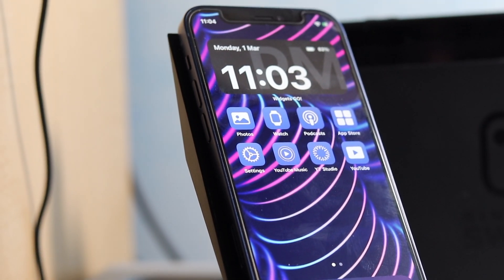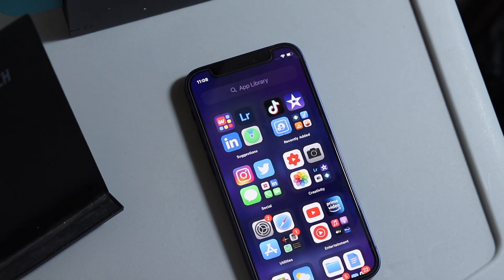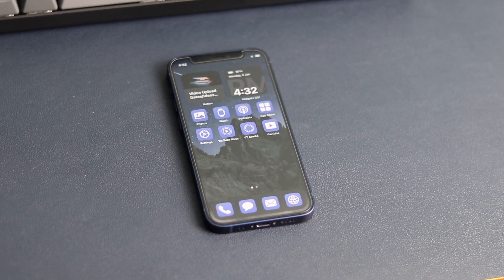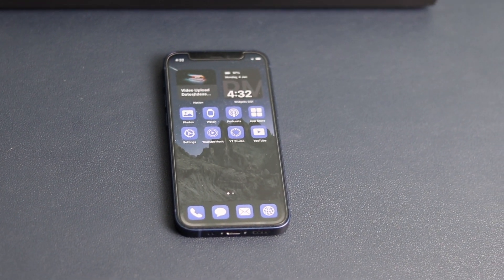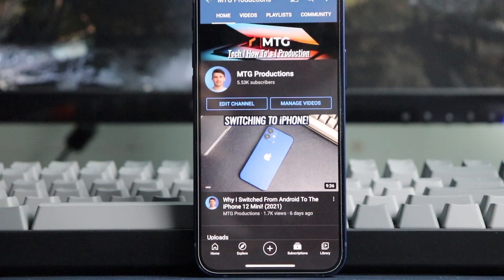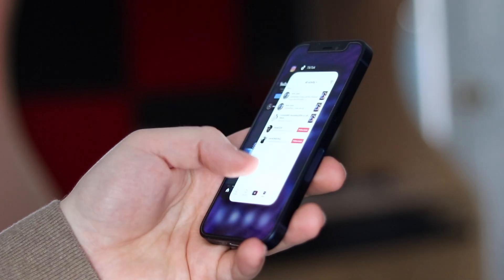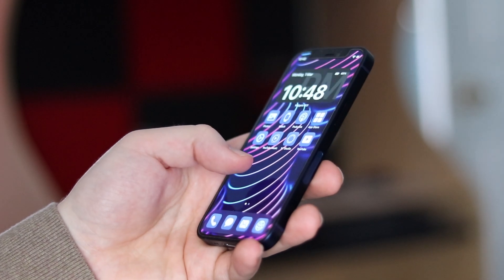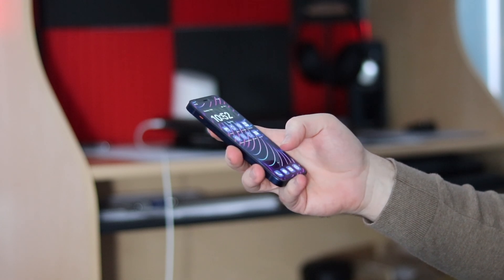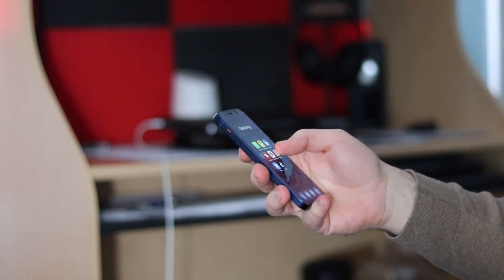Software plays a key role with iPhones and the 12 Mini is no different. iOS 14 is super refined, and with the introduction of widgets and the App Library, it's a new feel for a lot of users. Many users have been able to customize their iPhones to their liking and express who they are. Like with every iOS iteration, iOS 14 is super smooth and reliable.